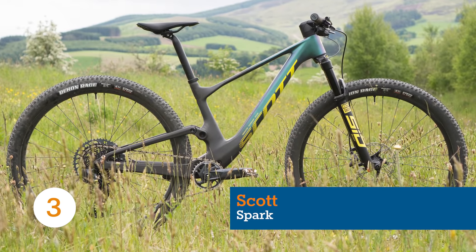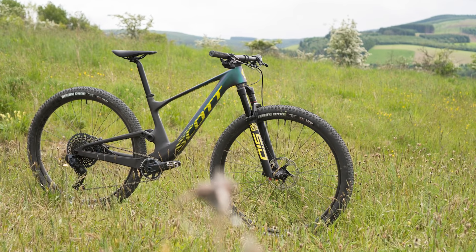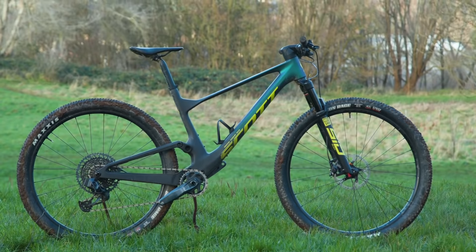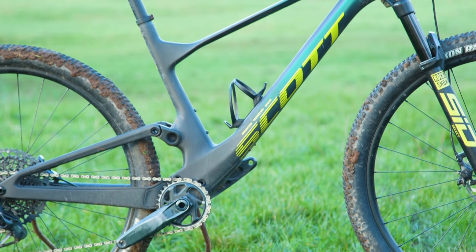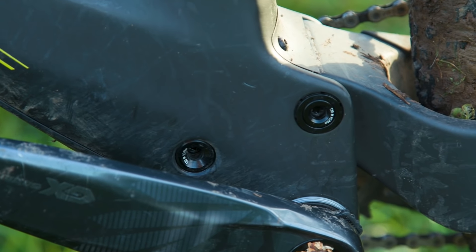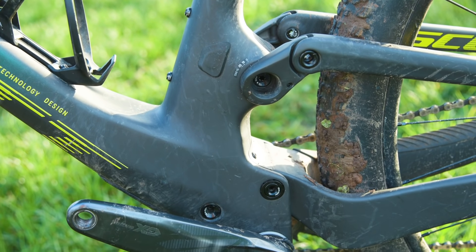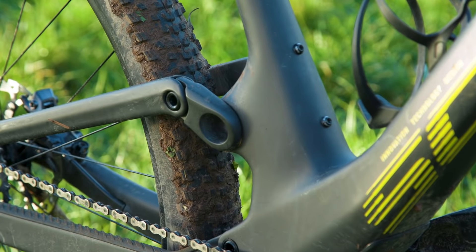The choice of XC King Nino Schurter, the Spark RC is Scott's full-suspension cross-country offering. Borrowing tech from the company's acquisition of Bold Cycles in 2019, the Spark now features a hidden shock integrated into the frame's seat tube and bottom bracket area. Not only does this prolong the life of the shock, increasing service intervals and saving you a nice sum, but it also allows for a new suspension design with improved stiffness around the bottom bracket.